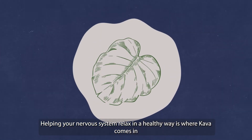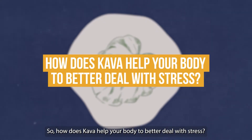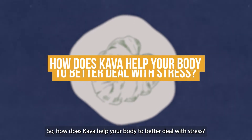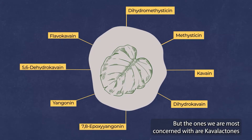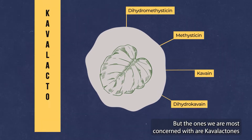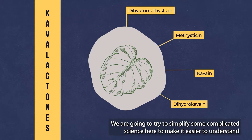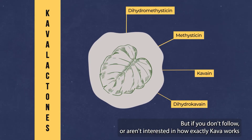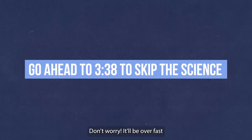Helping your nervous system relax in a healthy way is where kava comes in. So how does kava help your body to better deal with stress? Kava contains a host of compounds that affect the body and nervous system, but the ones we are most concerned with are kavalactones. We're going to try and simplify some complicated science here to make it easier to understand, but if you don't follow or aren't interested in how exactly kava works, don't worry — it'll be over fast.